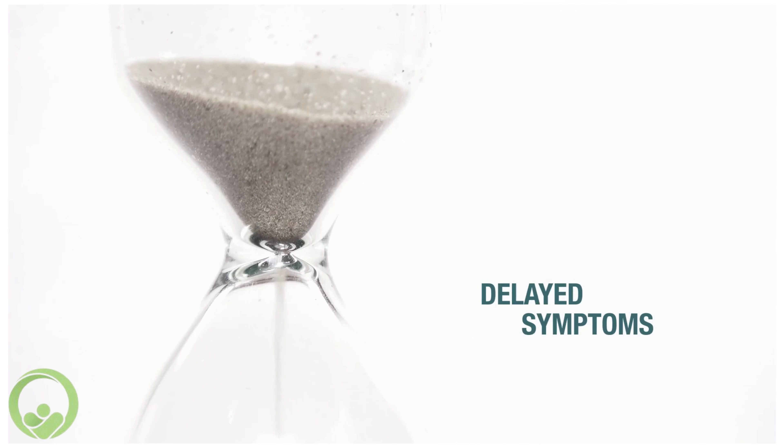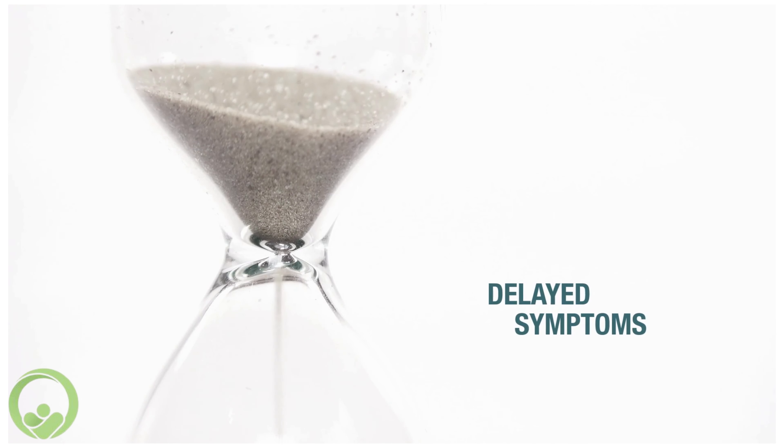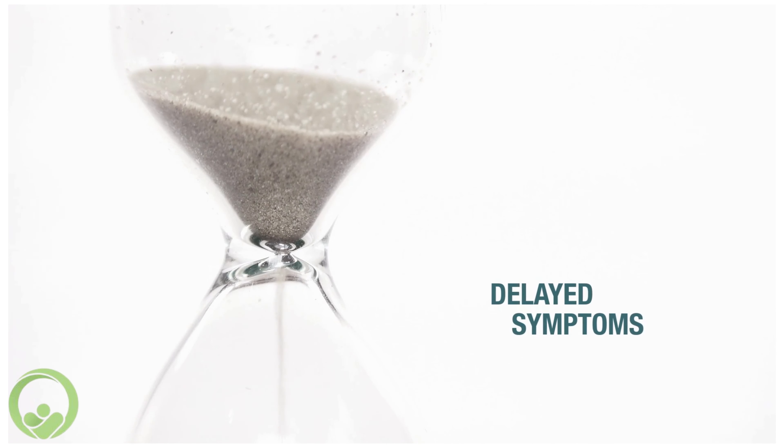The symptoms only occur a few hours or even days after the consumption of a trigger food, making them extremely difficult to identify.